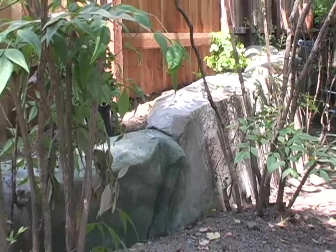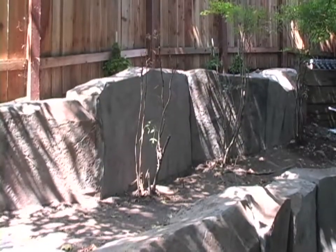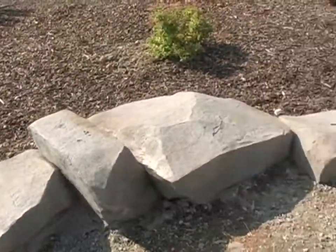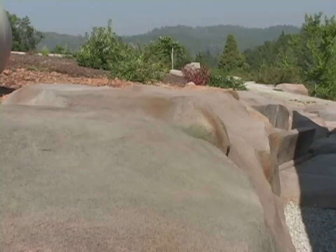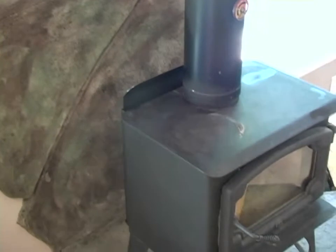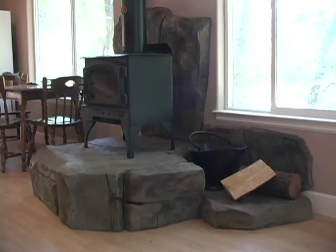Rock retaining walls permanently replace the need for decaying redwood materials while naturally blending and enhancing the surrounding landscape. NatureCrete also brings the beauty of natural rock into your home with sculptured hearths, counters, floors and more.